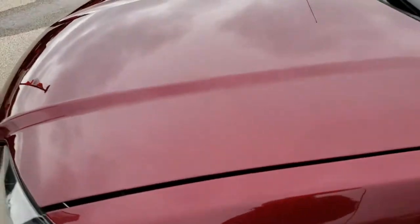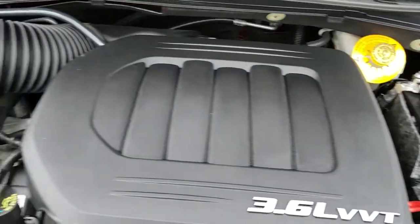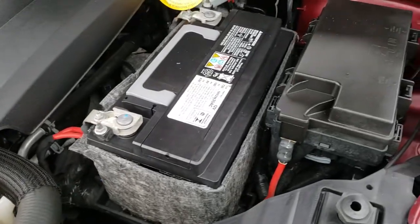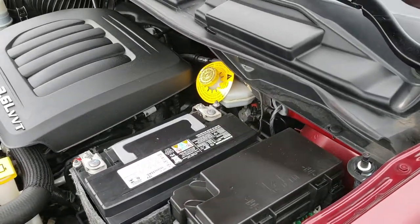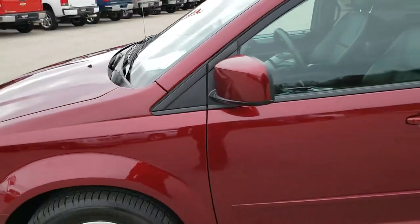I'd like to thank you for checking out the video today. Hopefully from this HD video you will have been able to tell just how clean this van is all the way around, inside and out. Under the hood, we have the 3.6 liter Pentastar V6 — the award winning motor from Chrysler. The engine bay is very clean. It runs very smooth. This van has been fully safetied and inspected by our service shop, has a fresh oil and filter change, all fluids have been checked and topped off, and this one is 100% ready to go.